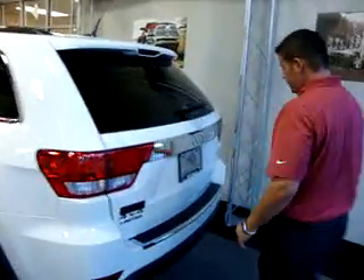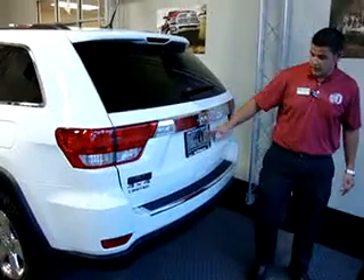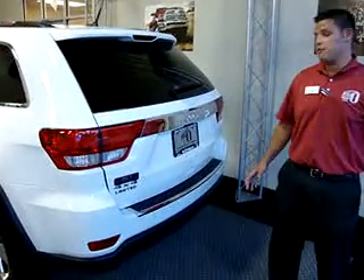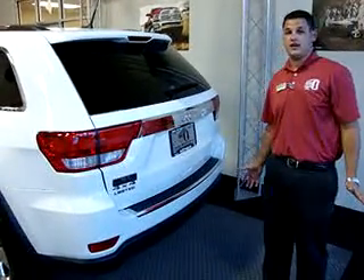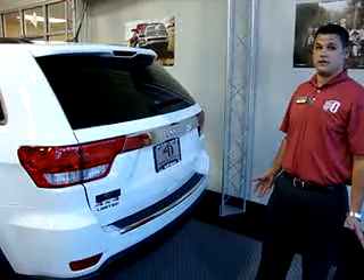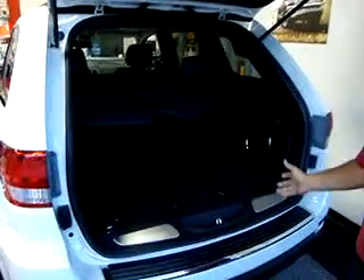Moving around to the rear of the vehicle, we have the Parkview backup camera. You also have your ParkSense sensors built into it, and you also have the capability of towing 5,000 pounds out of the V6 Pentastar motor and up to 7,400 pounds with the Hemi. You have an available power liftgate in this vehicle, with 35.1 cubic feet of interior cargo space in the rear.